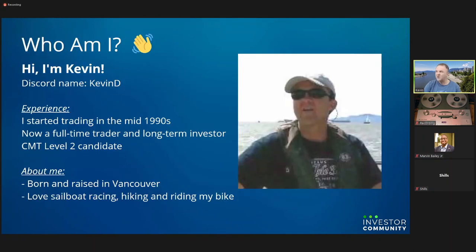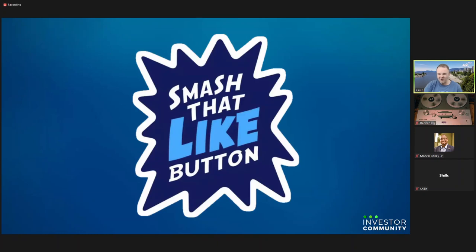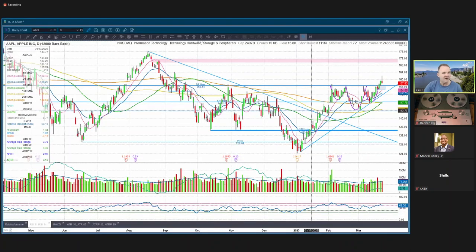If you are watching live, feel free to unmute your mic and join the conversation, or if you have any questions, type those in the chat. If you're watching the recording, go ahead and smash that like button. So let's get into this and take a look at the markets. I'll bring up a chart of the S&P 500 right here. Let's go to SPY.